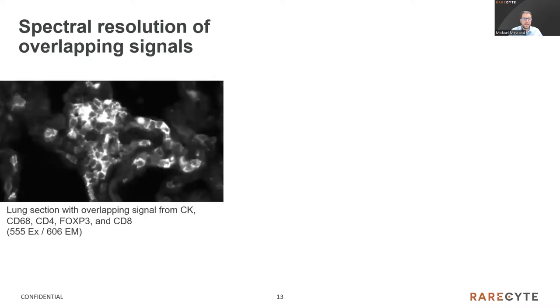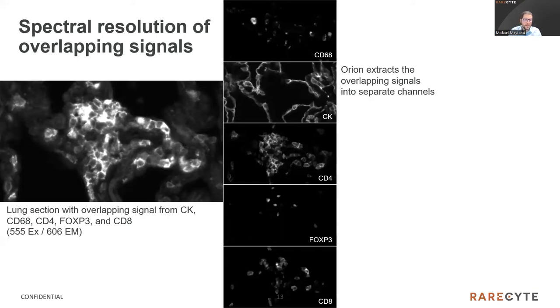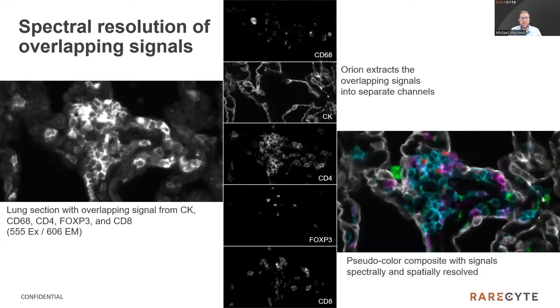To illustrate this, we can see a section of lung stained with five key biomarkers: cytokeratin, CD68, and three T-cell markers. The five antibodies used here are directly conjugated to five dyes, which are all from the same region of the spectrum — the orange region, around 600 nanometers. Orion is able to resolve all these signals so each individual biomarker can be visualized independently. The software then creates a pseudocolor composite with the signal spectrally and spatially resolved. This process is automatically performed with no user intervention. Keep in mind that here we did this for a single spectral region, but with Orion's seven lasers, you multiply this across the entire spectrum, greatly increasing your multiplexing possibilities.